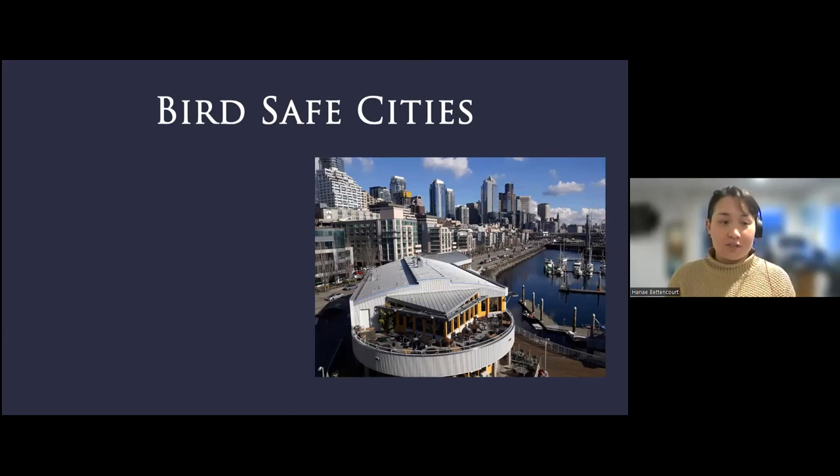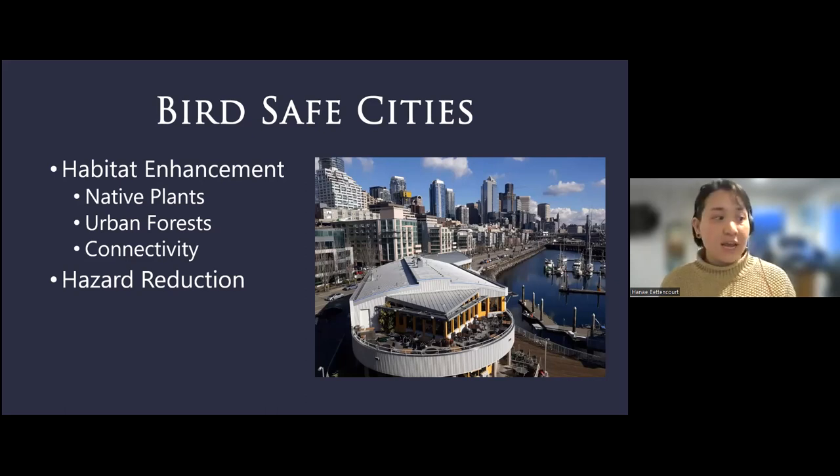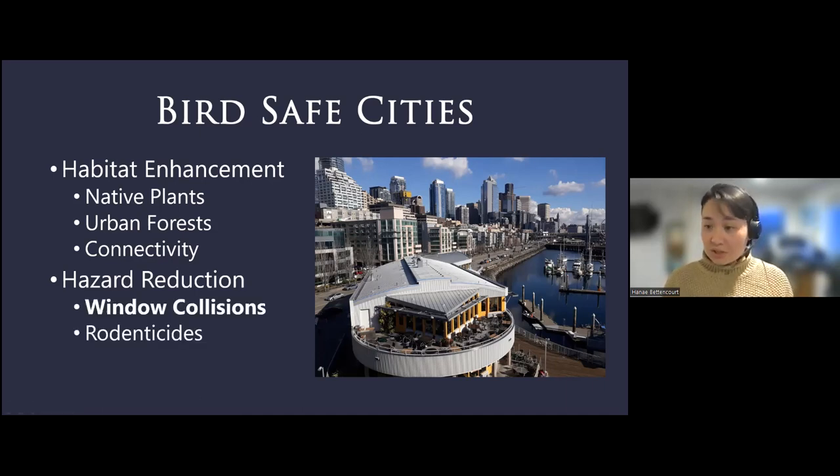This leads me to our current initiative, which is our Bird Safe Cities initiative. The main goals of this are habitat enhancement and hazard reduction. Habitat enhancement work includes work to promote native plantings, maintain our urban forests, with the goal of increasing connectivity of habitat across the city. If you're going to welcome more birds and critters into your yard, it's important to make sure those spaces are safe. The two main hazard reduction goals we're promoting are window collisions and reduction of rodenticide or rat bait use.